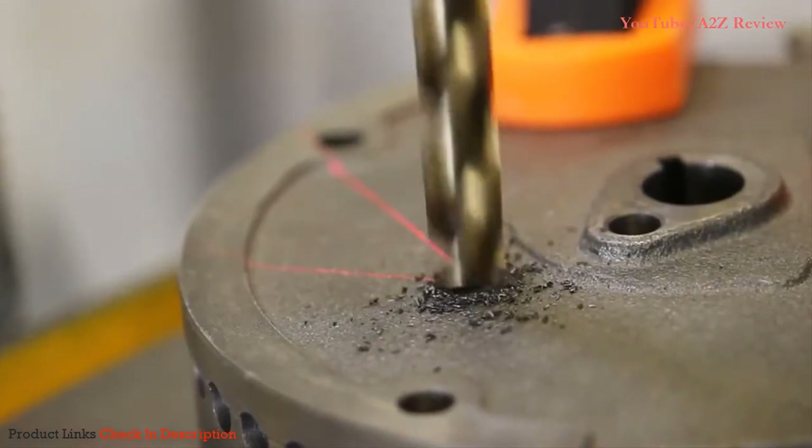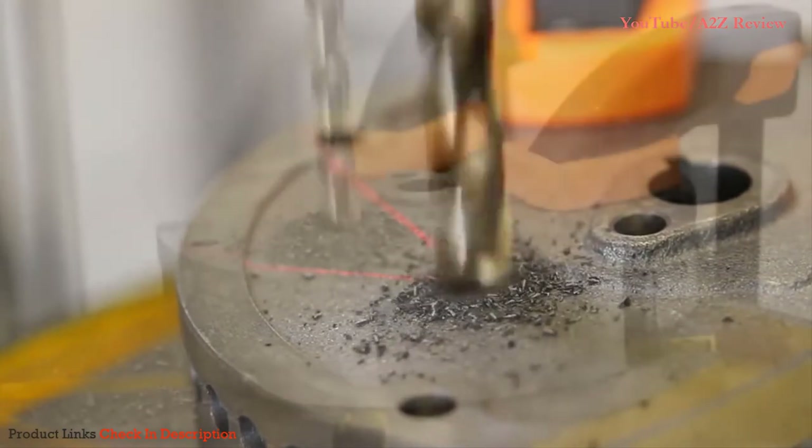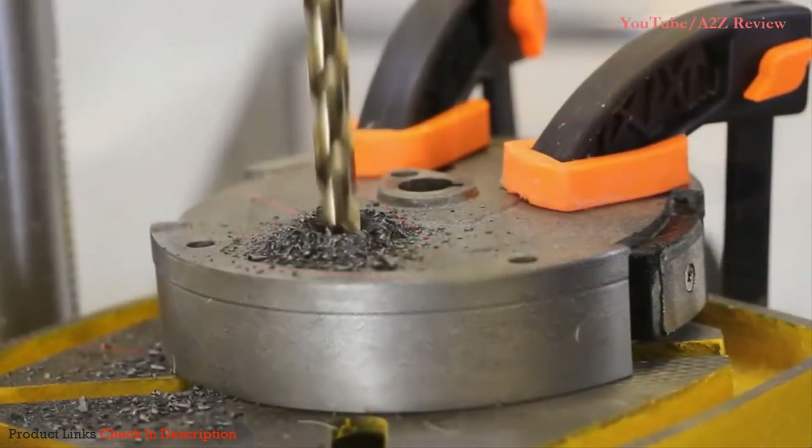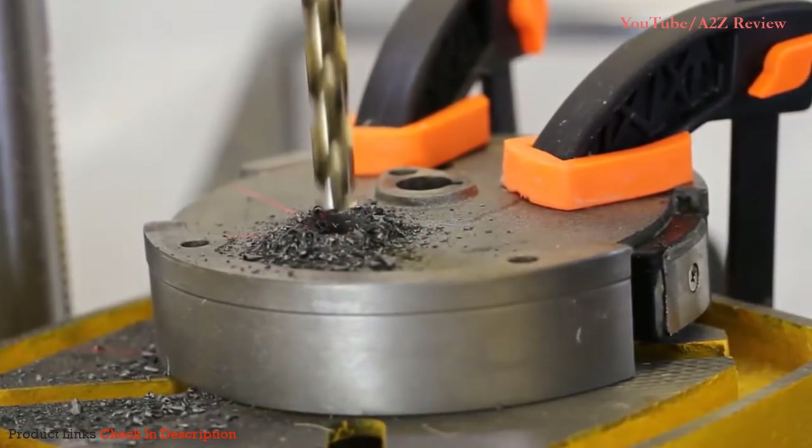Remember when tools were built for rugged performance? Attack wood, plastic, and metal with ease. Watch as we effortlessly drill into an inch of pure cast iron.